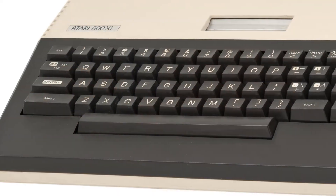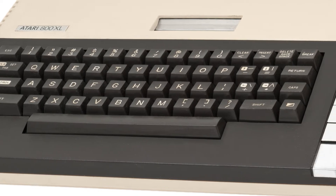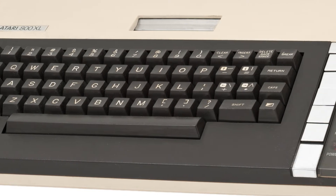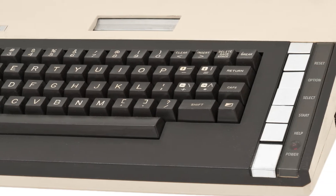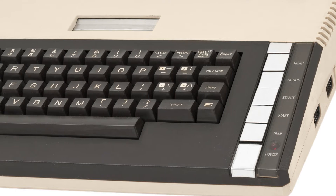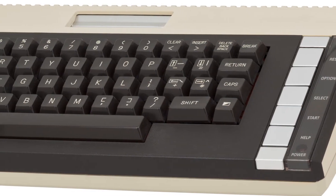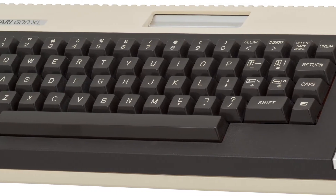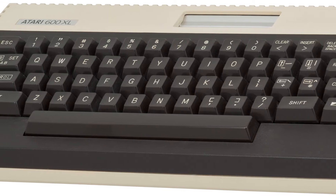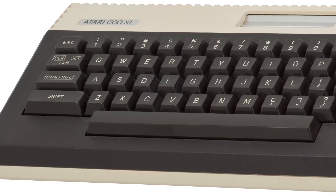The XL series stuck around until 1986, when it was replaced by the XE series. From the perspective of a retro computer buyer, either system could be everything you need, particularly if you have some technical ability. It's possible to expand even a little 600XL to run 256K. That's more than games ever required, so this little one could be a deal, particularly if you don't need the extra video output.